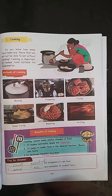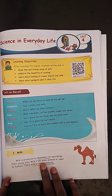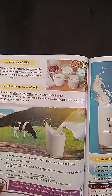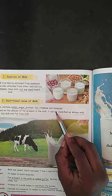Today we learn about milk. Milk is produced by mammals. Cow milk is used commonly. It contains water, sugar, protein, fat, vitamins and minerals.